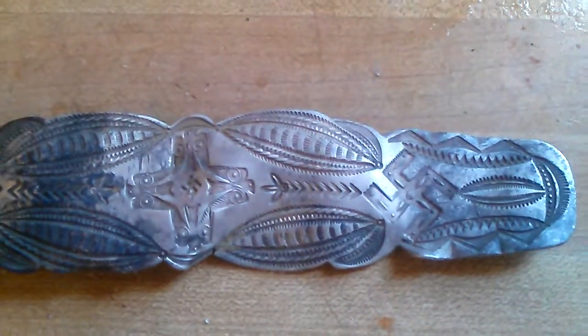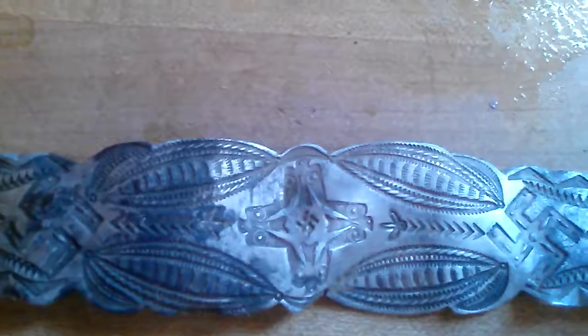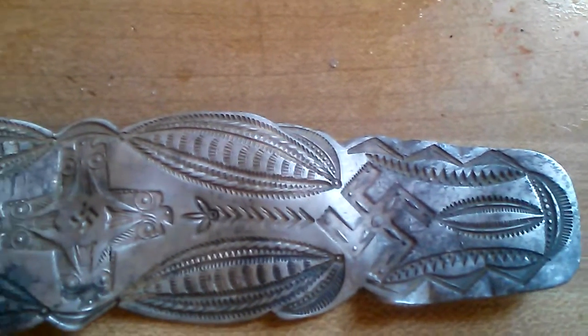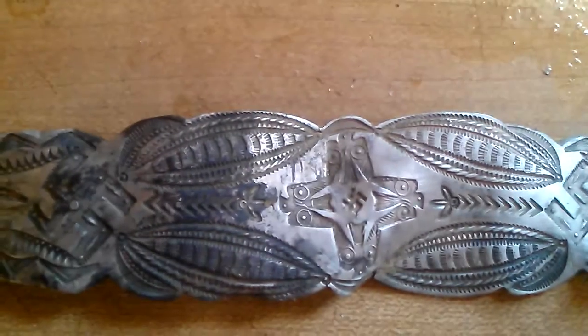I'm assuming it's pre-World War II Native American art. Prior to World War II, obviously, a lot of cultures used this symbol, but after World War II, it obviously took on a very bad meaning.